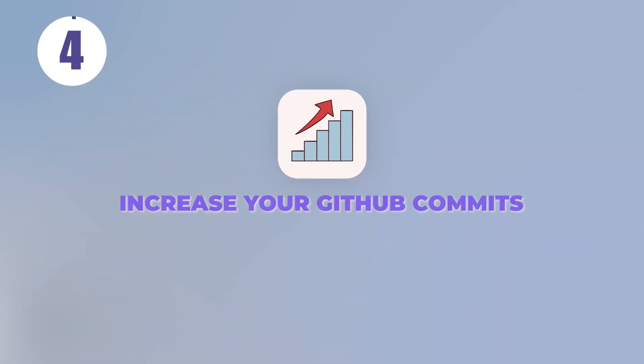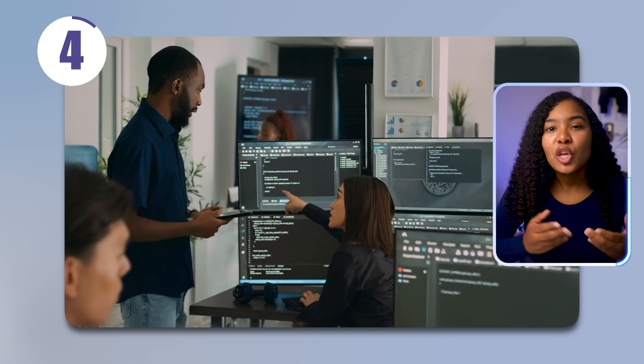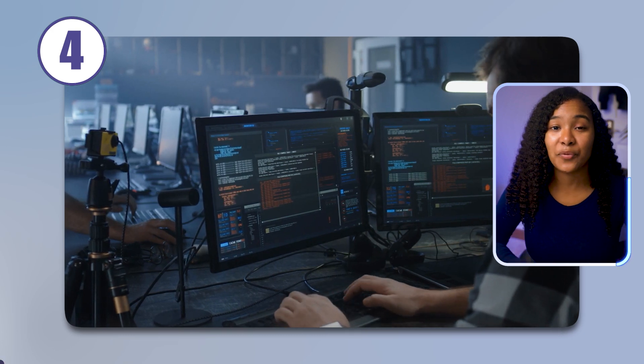Tip number four: increase your GitHub commits. Once you get past the recruiter, you'll be referred to someone with some technical experience. This person will almost always look at your GitHub account, so make sure you have one and make sure you have lots of little green dots to show that you've been coding consistently over the past few months.